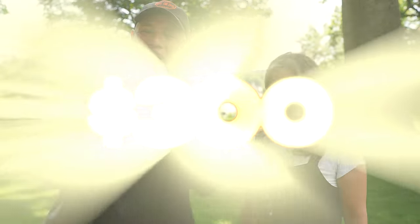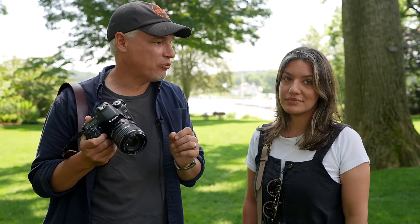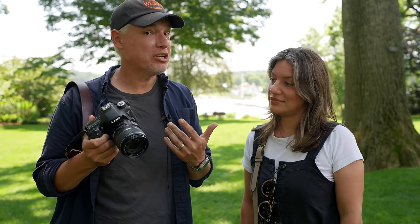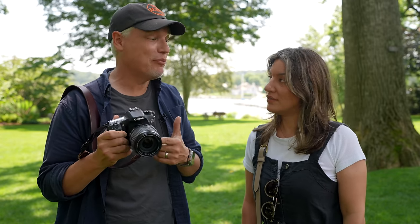We set our price at $300 and tried to find the best possible cameras we could, and I think we did pretty good. My gear here was $1,500 new, and I got it for $300, and I'm amazed by it.